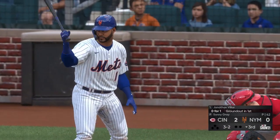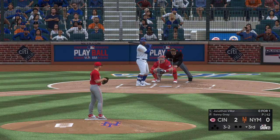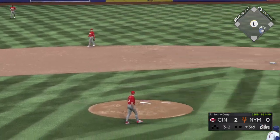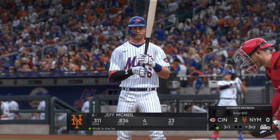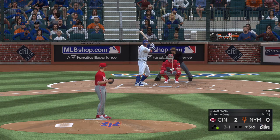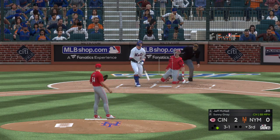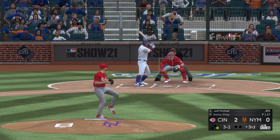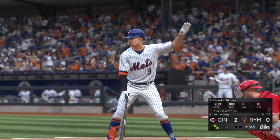Bottom of the third now, and that will bring up the switch-hitting shortstop Jonathan Villar. They need to get some offense going — getting a run back in this inning would give them confidence. Scooped up — the throw pulls the first baseman off the bag and he's safe at first. So it's a runner at first as a result of the throwing error. And that will bring in second baseman Jeff McNeil. Here's a bouncer foul to the left side — count moves to three and two. And that will miss for ball four — an error and a walk to start the inning.